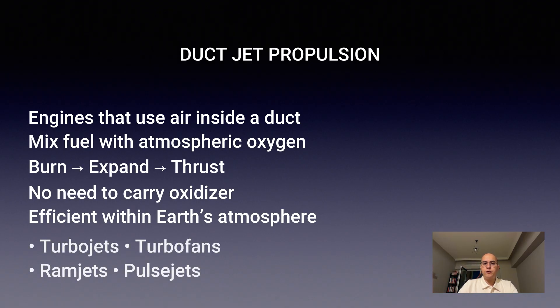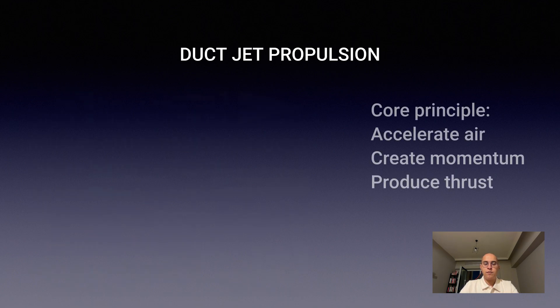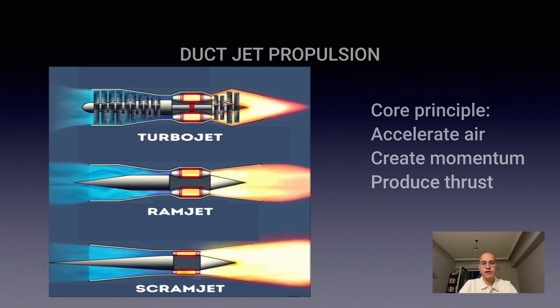This class includes turbojets, turbofans, ramjets, and pulsejets. All share one core principle: accelerate air through a duct, generate momentum, and create thrust.